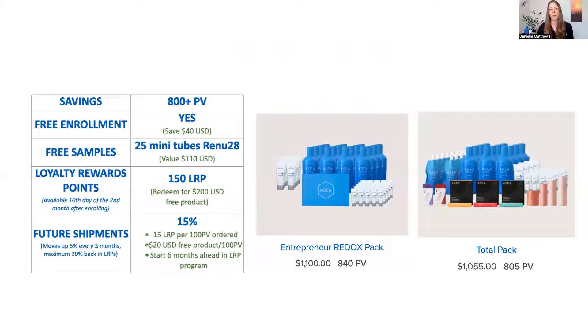There is something called an Entrepreneur Pack — this just has the Redox signaling flagship technology that ASEA owns: the liquid and the Renew 28 gel. If you're wanting to try the Total Pack — a little bit of everything ASEA has to offer, from the skincare to the cell performance to the ASEA VIA line — you'll look at the total package. Both of these have over 800 in volume, so you're getting all those top-tier benefits.